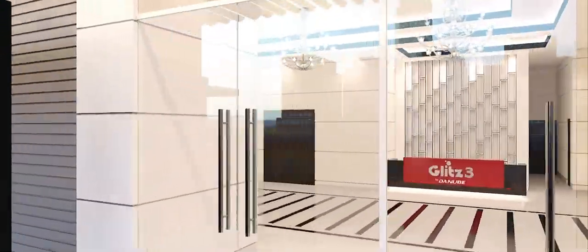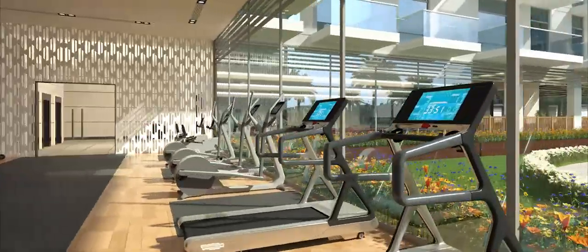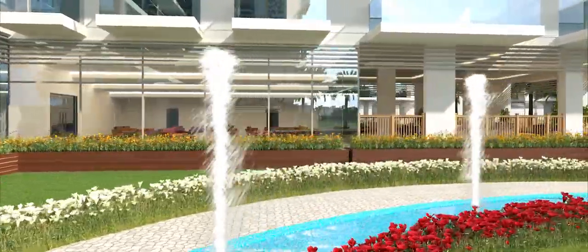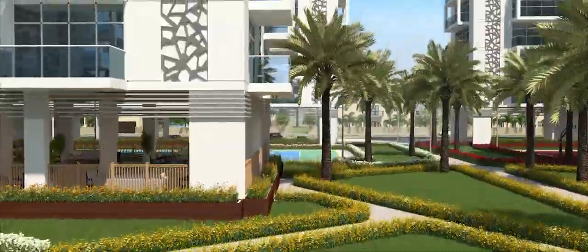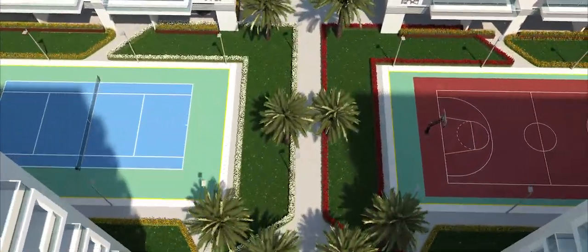The grand entrance lobby welcomes you to your abode. Work out at a fully equipped gym, host your family and friends at the party hall, enjoy the beautiful garden with water features, and match your opponent at the tennis court or at the basketball court.